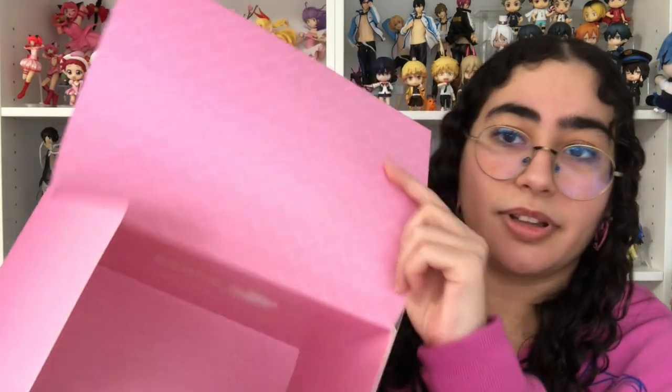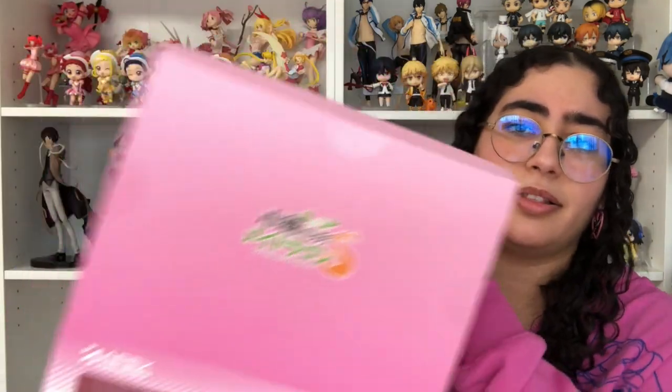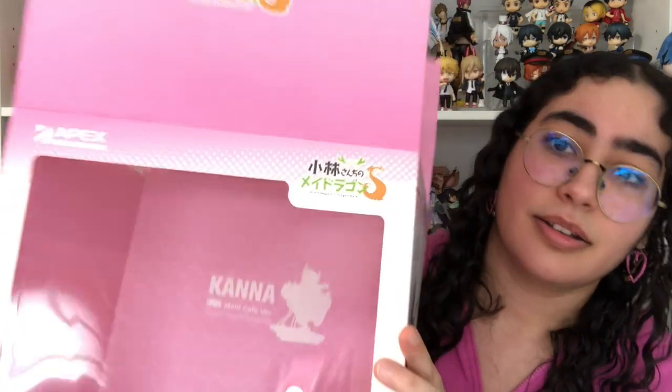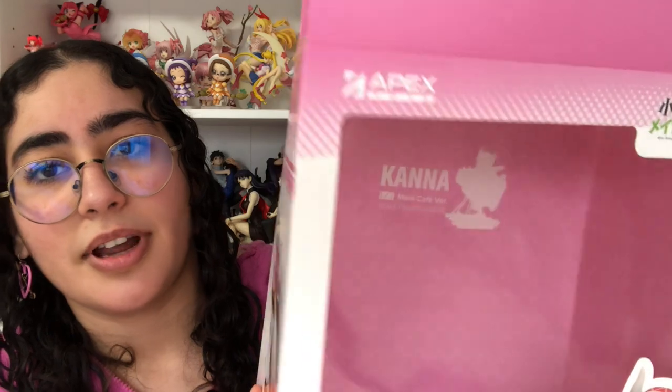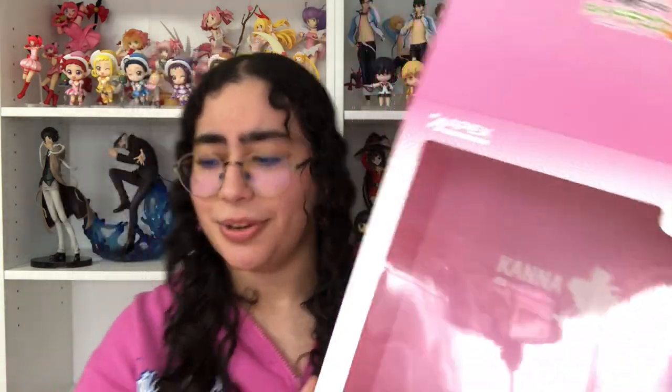Before I show the figure, I want to show you how cute the inside of the box is, as I always do. It has a zigzag pattern, and on the back it has her silhouette, her name, and it says 'One-Seventh, Maid Cafe Version, Scale Painted Figure.' Very simple but very cute.